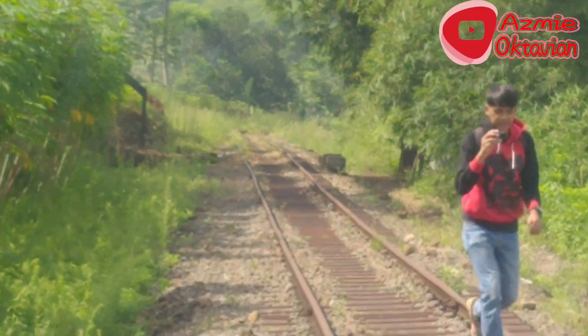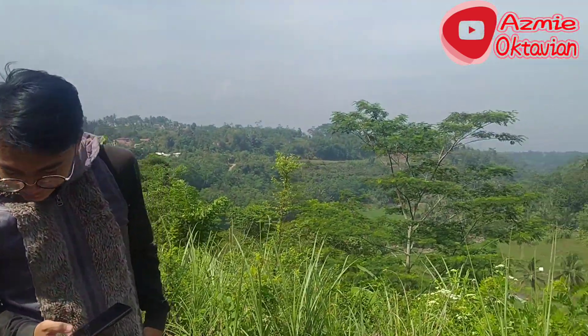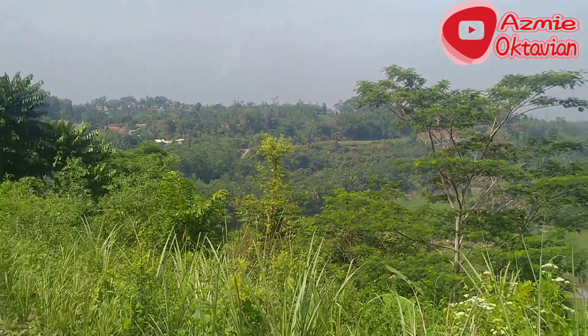Teman-teman masih pada semangat untuk berjalan, mendojo yang tidak pasti. Itu tadi saya ada di sana, terus baru sampai sini deh.